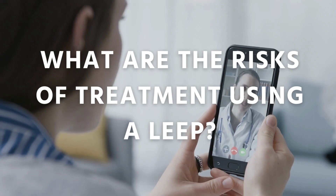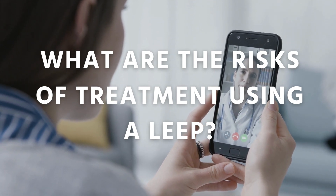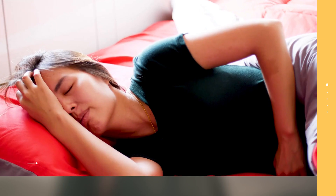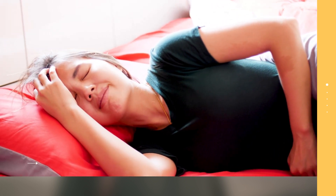There is a small chance of having heavy bleeding or an infection after a LEAP. If you notice any of the following conditions, contact your health care provider immediately: smelly vaginal discharge, increasing pelvic pain, heavy or prolonged bleeding, or a fever.